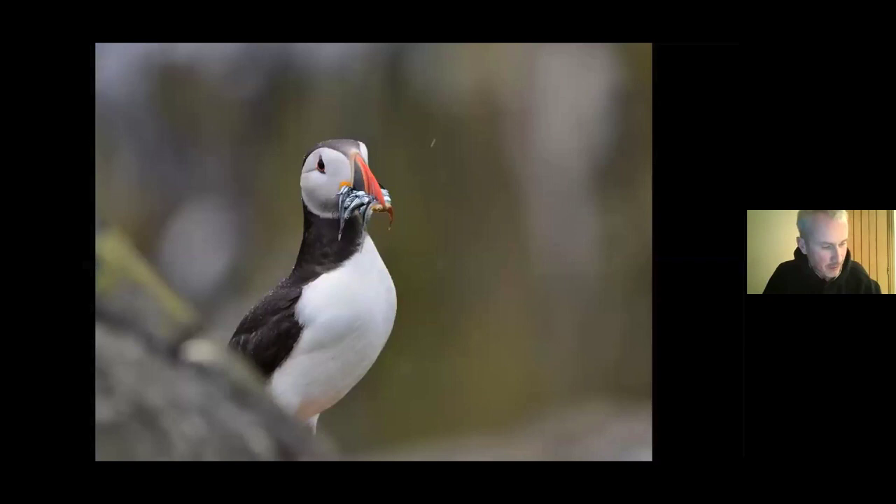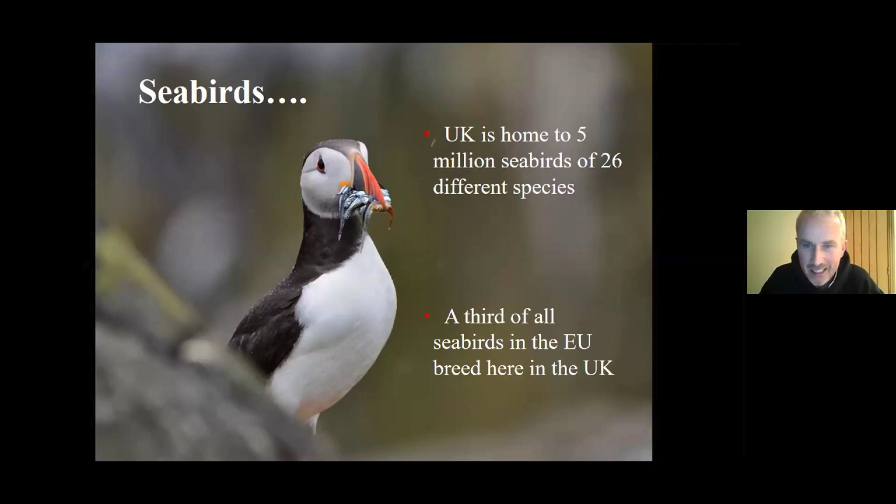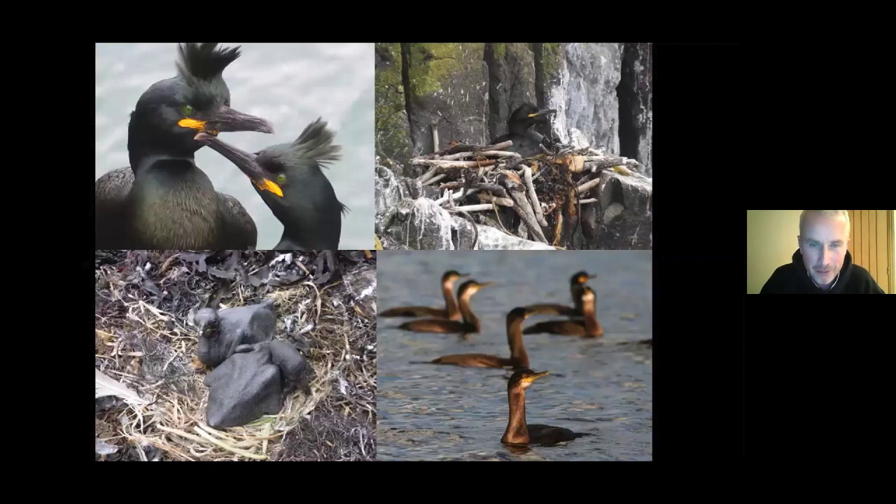So the Isle of May has a lot of history — I could do an entire talk on it — but we're going to move straight to its main subject: why it's so important. It's for its seabirds and wildlife. The UK is home to over 5 million seabirds and a third of all seabirds in the EU breed in the UK. We've got lots of islands, just like the Isle of May, that host lots and lots of birds.